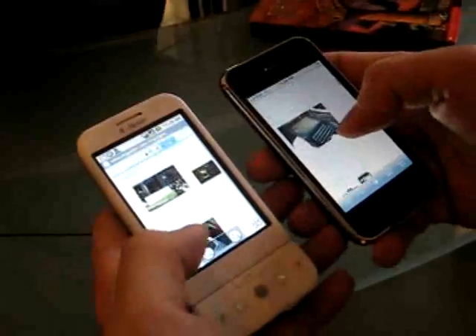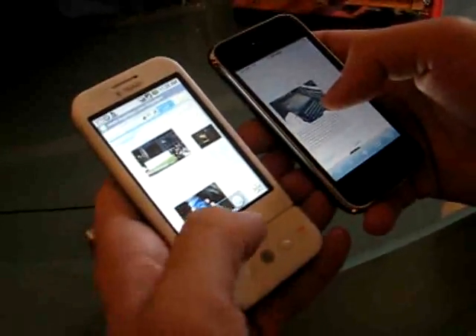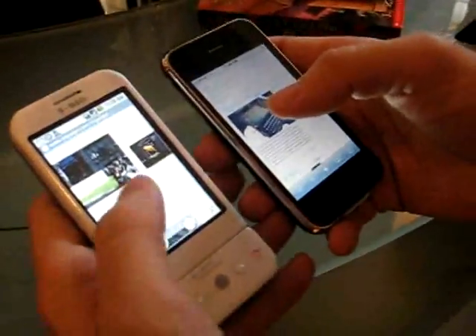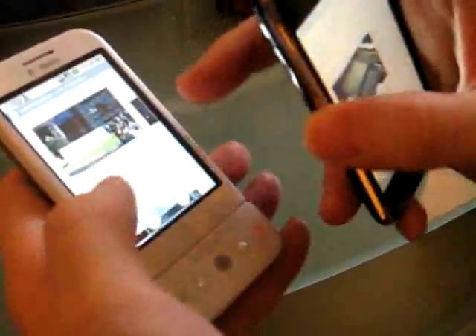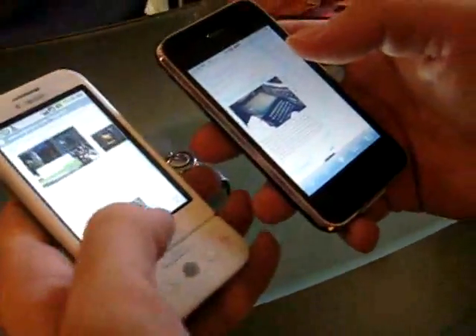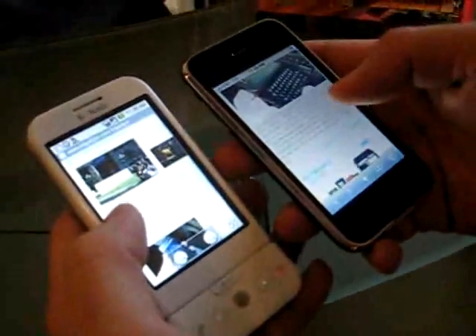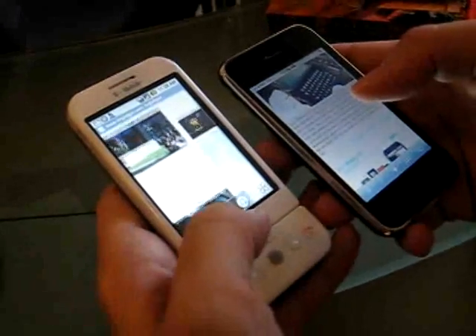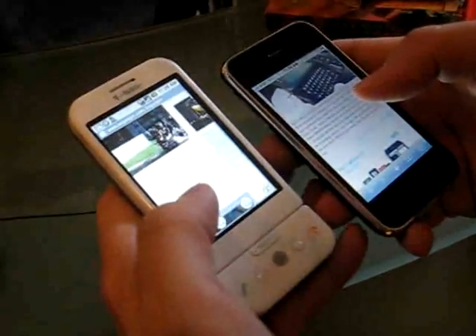And now to zoom, you have to touch and hold? Yeah, so there's no multi-touch. When you do a pinching motion, it seems to bring up the scaling menu, but there doesn't seem to be multi-touch on it. It's also considerably slower in reacting to touches than the iPhone is.